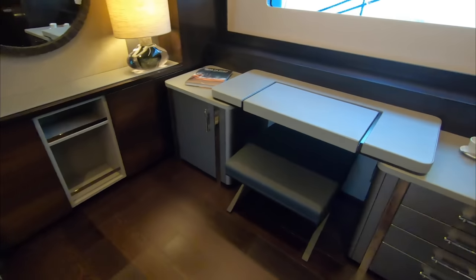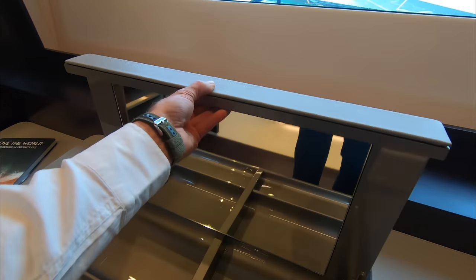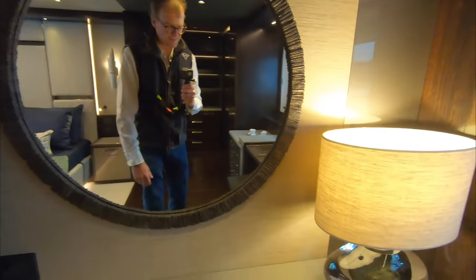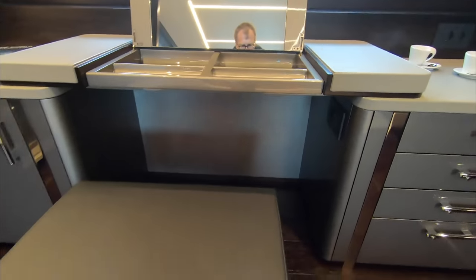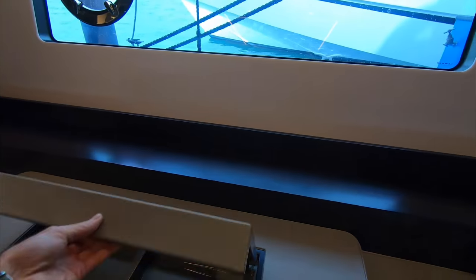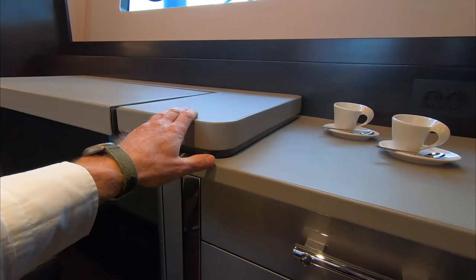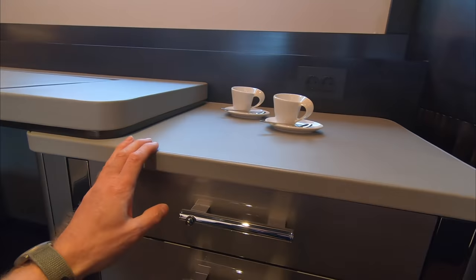On the other side where the carpet ends and the wood flooring begins is the dressing zone and work zone: another desk or vanity unit with lovely leather finish, a big circular mirror, lots more storage, a beautiful pull-out stool so you can sit and do makeup or work, with the surface at slightly different levels — perfect height for working. Putting it on different levels rather than one flat surface just adds that extra level of detail and interest. And that, my friends, is the Sunseeker 88 yacht.